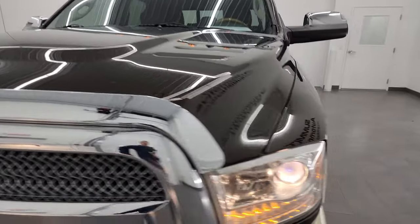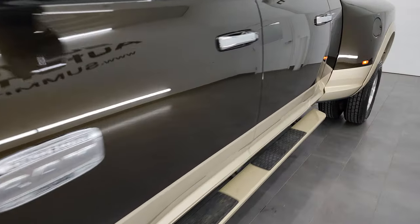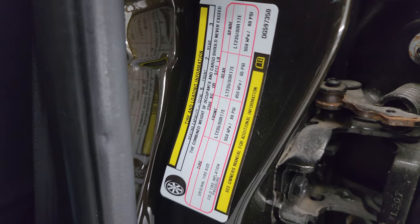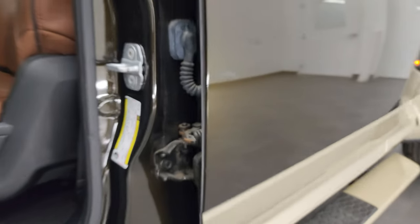I did forget to show you the tire loading information sticker, so I'll do that real quick, as well as the VIN sticker.